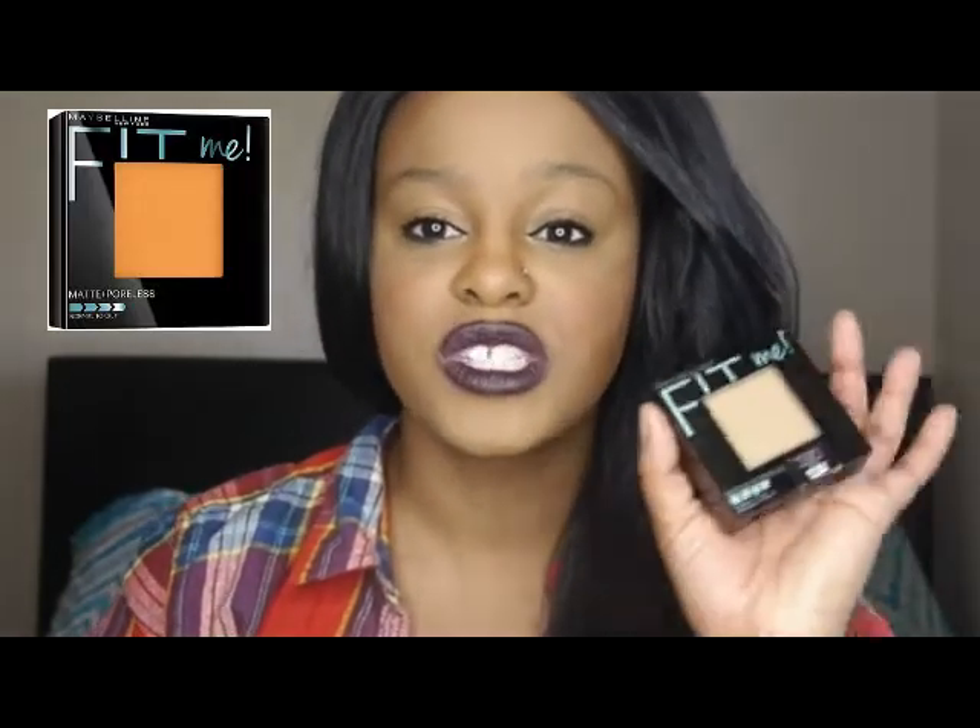I love the Maybelline Fit Me foundation — it was my go-to foundation before I tried the Estée Lauder Double Wear. I also had to try out the powder; I gave it a shot and I absolutely love it. It leaves you with such a great matte finish and it really helps to set your foundation. That whole Maybelline Fit Me line is so affordable — the foundation is about five bucks and the powder is about five bucks. The product works so amazingly well.